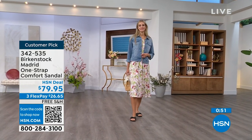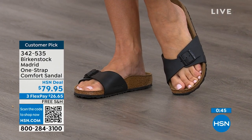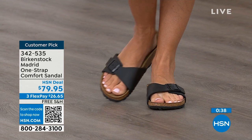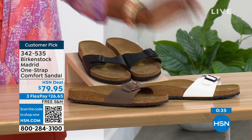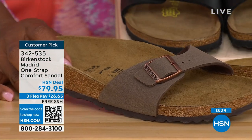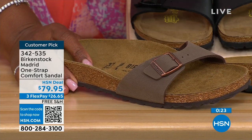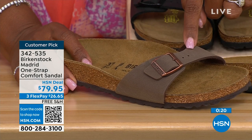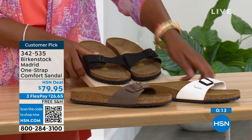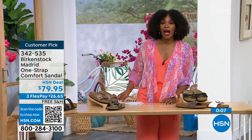If you want to read the reviews, you can on hsn.com — they're rave reviews always. You can pick them up for $26 and change on any major credit card, and shipping is free. If you want them in black, go for it. We've got white, and in mocha we only now have size seven, eight, and nine — mocha always goes fast because it just disappears on your foot and goes with everything. White has pretty good sizes and black as well. The item number is 342-535.